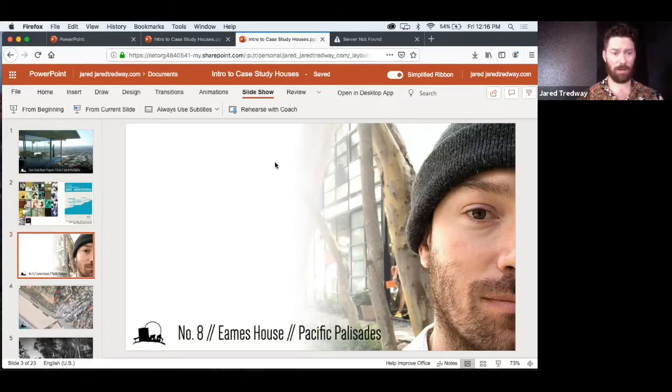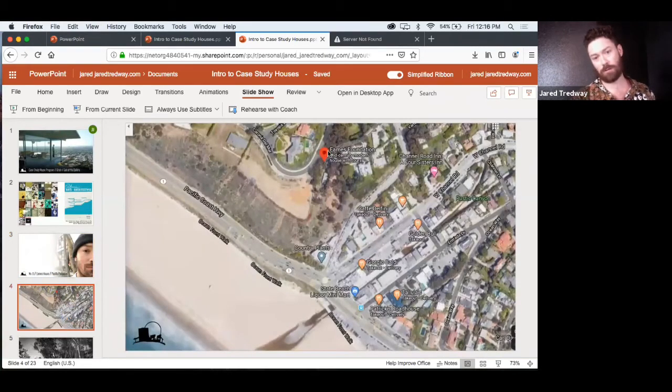They were part of the program, and this example of their collaboration with the magazine is unique in that they ended up being the people who lived in the house — they were both the designers and the residents. The site selected for their project was in Pacific Palisades. You can see the little pin here — there's a meadow, then a pretty severe drop, a bluff down to the beach and the ocean. From this bluff you had the edge of the ground and the ocean in the sky. A pretty spectacular site.